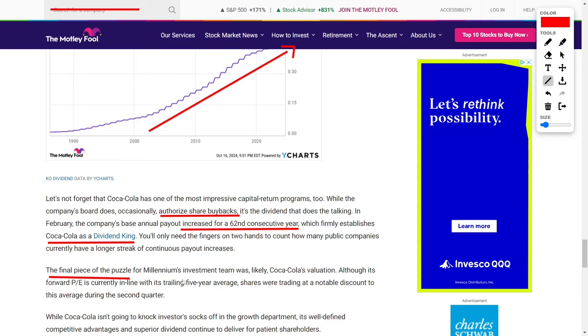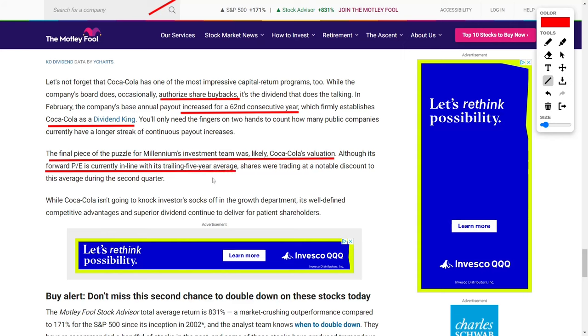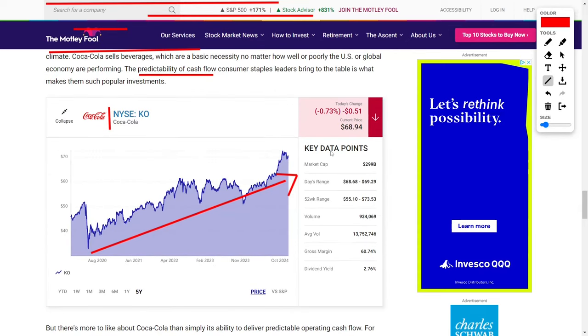The final piece of the puzzle for Englander's decision to increase Millennium's position in Coca-Cola was likely its valuation. During the second quarter, Coca-Cola's forward price-to-earnings ratio was in line with its five-year average, but its shares were trading at a discount compared to this average, making it an attractive buy for value-conscious investors. While Coca-Cola may not be a high-growth stock, its well-established competitive advantages, strong brand recognition, reliable dividend, and consistent cash flow make it a solid investment for patient, long-term shareholders. The company's ability to navigate both strong and weak economic environments, combined with its commitment to returning capital to shareholders, has ensured that Coca-Cola remains a popular choice for institutional investors like Israel Englander.